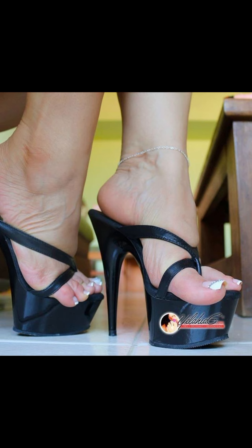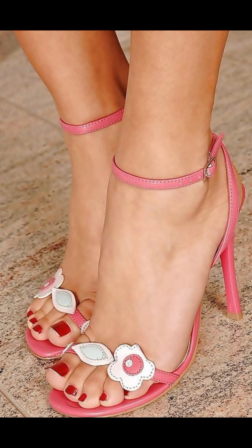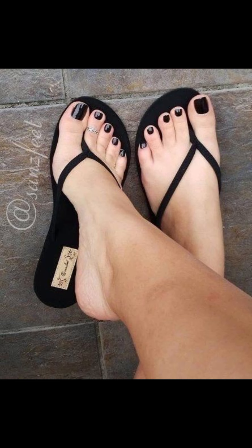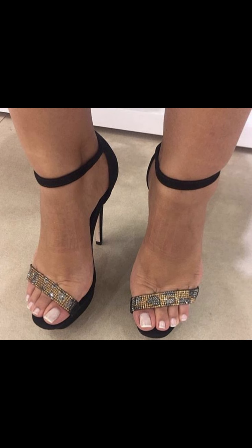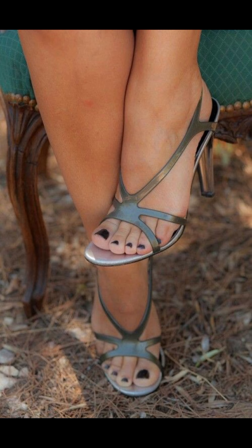Hey guys, welcome back to my YouTube channel Trendy Fashion! I hope all of you are fine and happy. Today we are diving deep into the fascinating world of high heels for women. High heels are not just a fashion statement — they are a symbol of confidence and empowerment. Let's start with the different types of high heels.